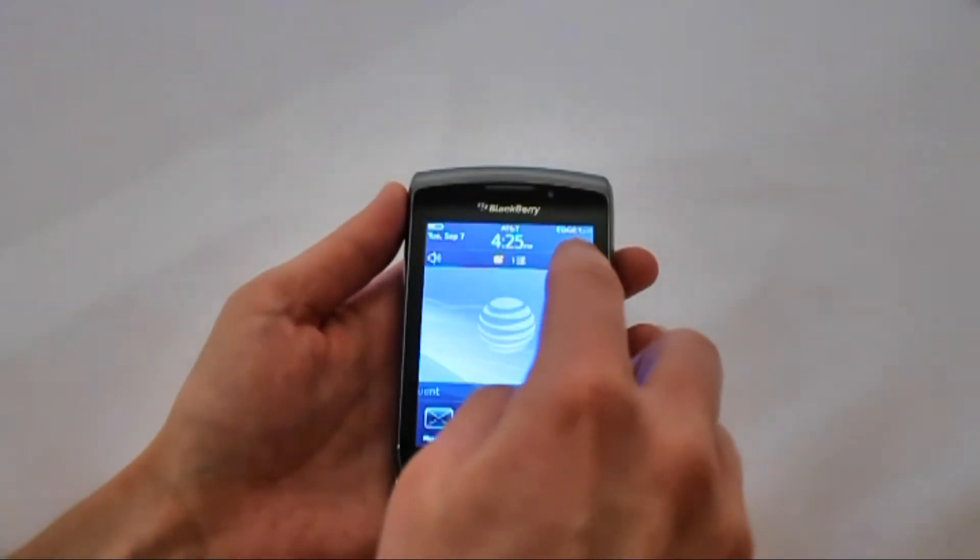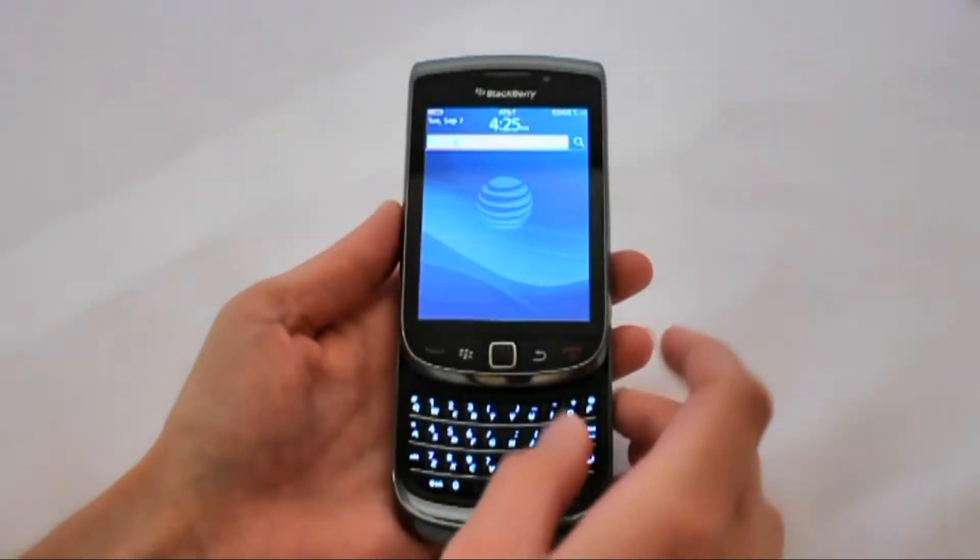The Universal Search feature lets you search the phone as well as the internet to find programs and other information.